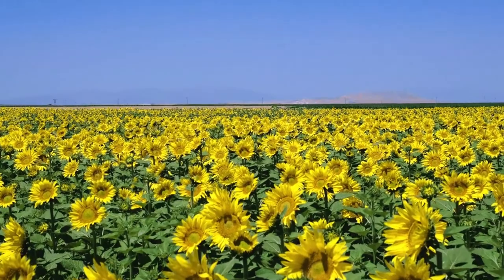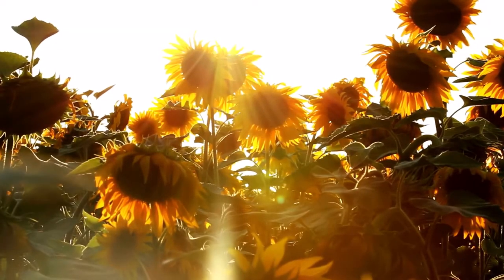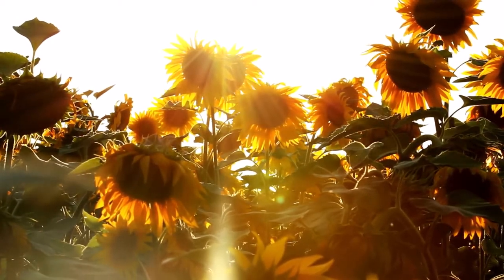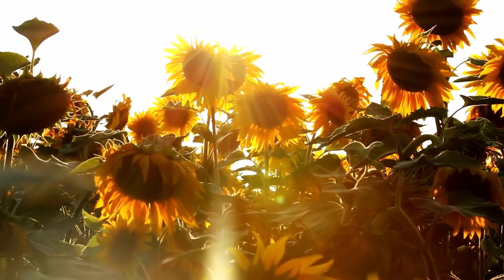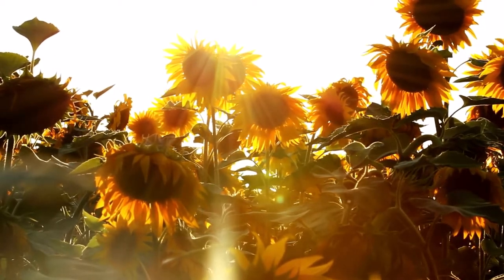Sunflowers display a behavior called heliotropism. The flower buds and young blossoms will face east in the morning and follow the sun as the earth moves during the day. However, as the flowers get heavier during seed production, the stems will stiffen and the mature flower heads will generally remain facing east.